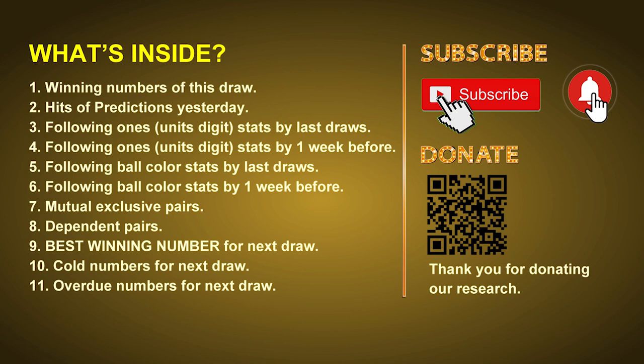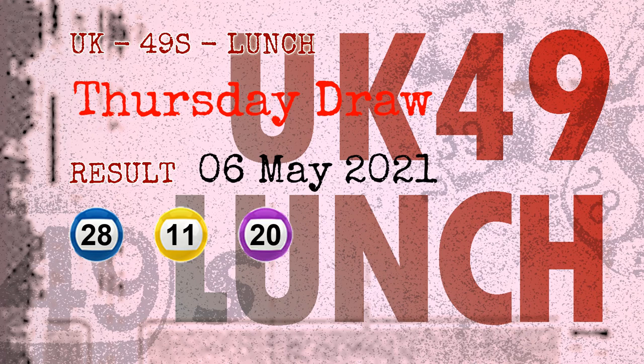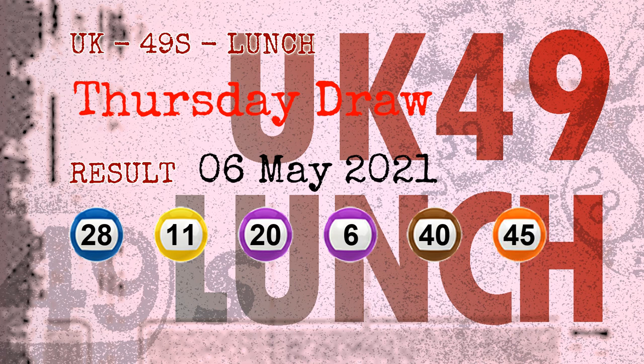We will also give you some tips on mutual exclusive pairs, dependent pairs, cold numbers, and overdue numbers for next draw. Now let's go. The winning numbers of Thursday, May 6, 2021 are 28, 11, 20, 06, 40, 45, and the booster number is 44.